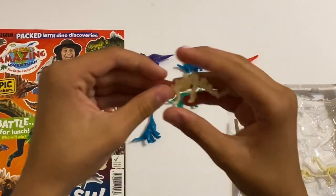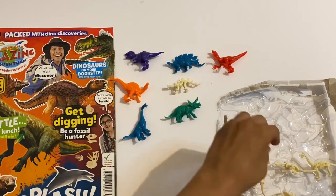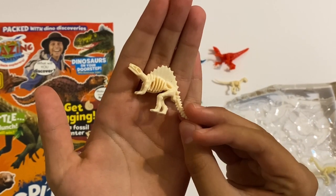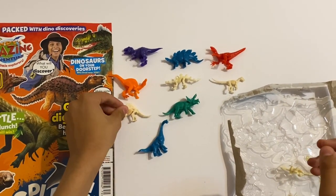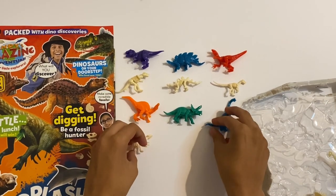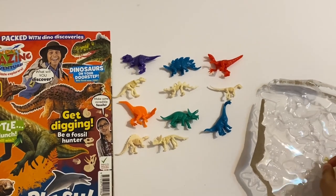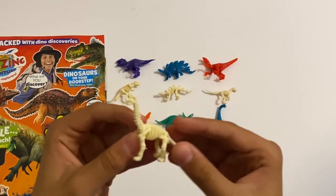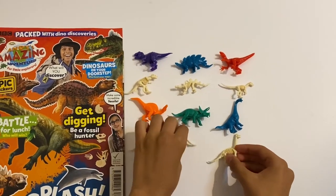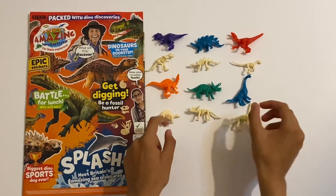Now I'm going to show you the fossil ones. The cool thing about these ones is they're actually nice and rubbery and squishy. So this one's the Stegosaurus - I'm going to put that right under there where it matches. And this one must be the Velociraptor, this one's the Spinosaurus, this one must be the T-Rex, the Triceratops, and the last one is the Brachiosaurus. Yes, it's nice and posable and bendy to squish. So you get six colourful ones and six fossil ones that look exactly like these ones. Yeah, definitely recommend getting these.